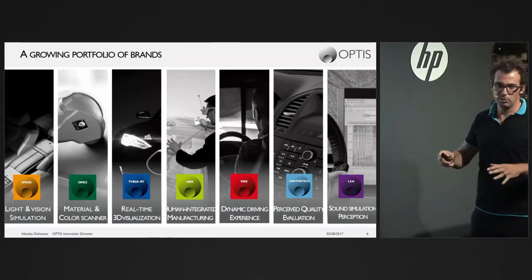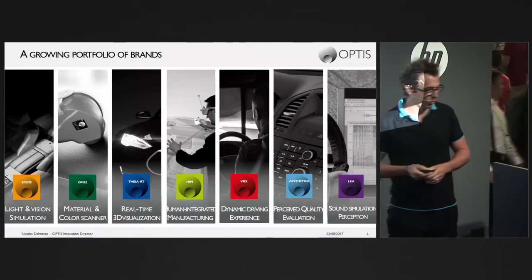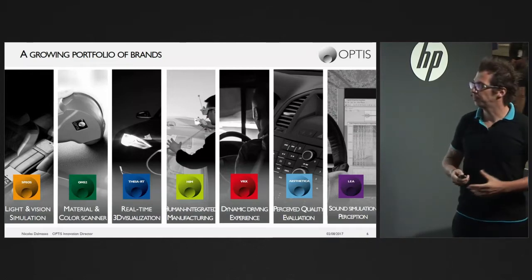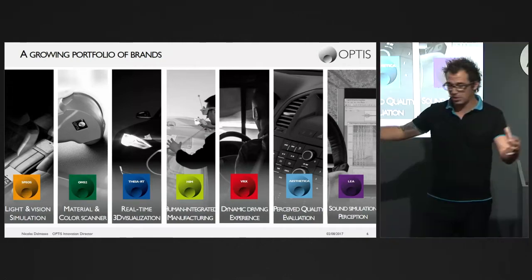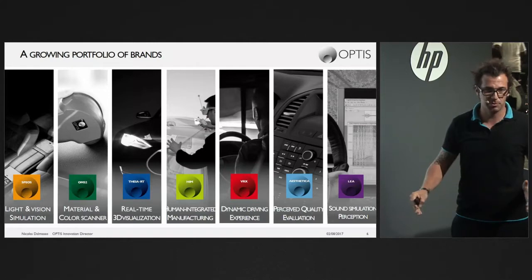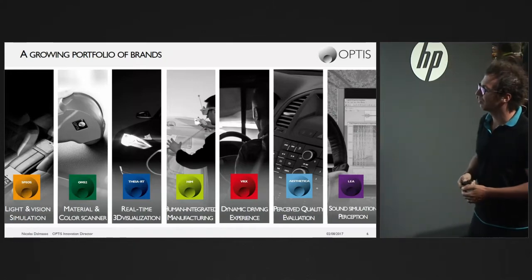We have seven big product brands at OPTIS. The first is SPEOS, our physics-based Monte Carlo ray tracer developed over 30 years, aimed at simulating light and vision very accurately. Then we have the OMS Optical Material Scanner — the mobile version (OMS2) and the bench version (OMS4) — which acquires all optical properties of materials including volume scattering, reflection, and transmission, as well as spectrum and intensity diagrams of sources.